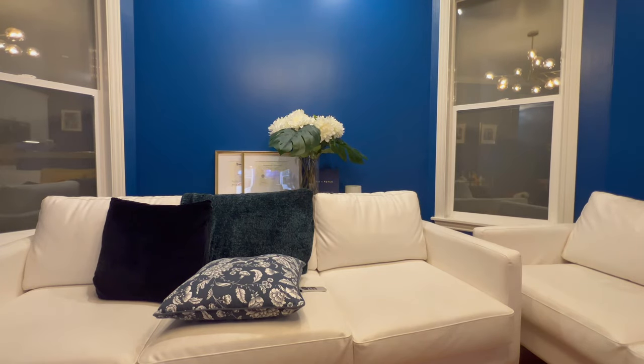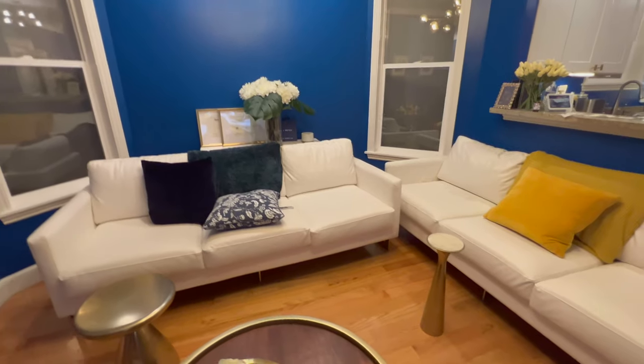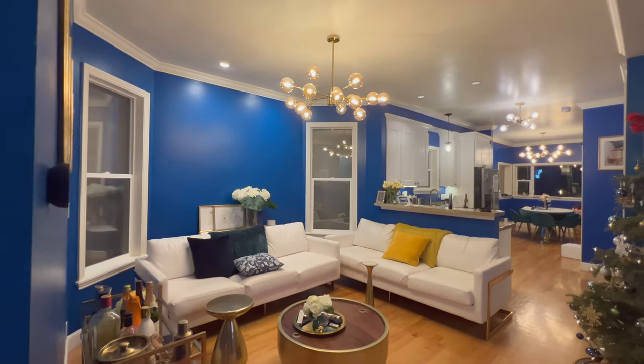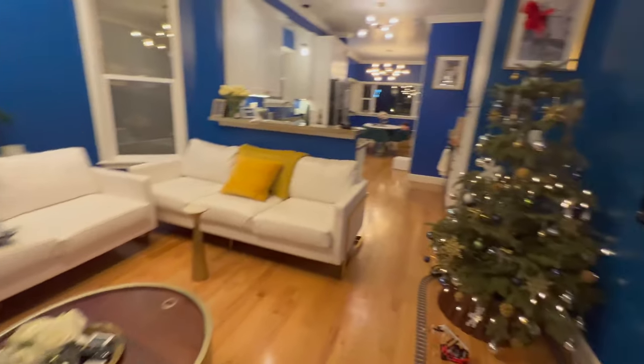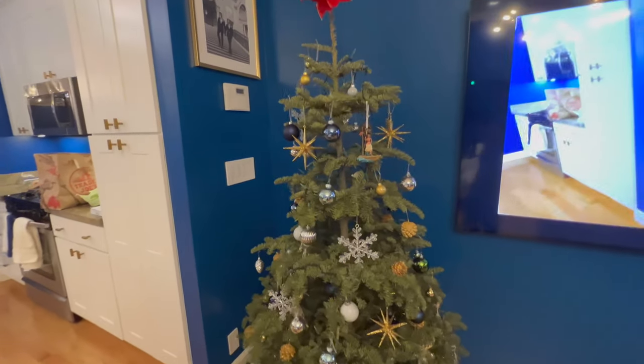So what you're seeing right now is our living room. We have oddly two couches — it's a long story — and a chandelier and some additional lights washing that wall, some pictures, a bar cart, our Lego train since it was just the holidays, and our Christmas tree.